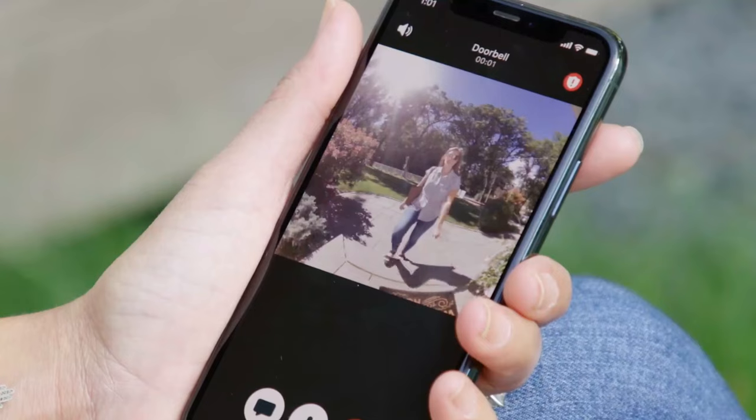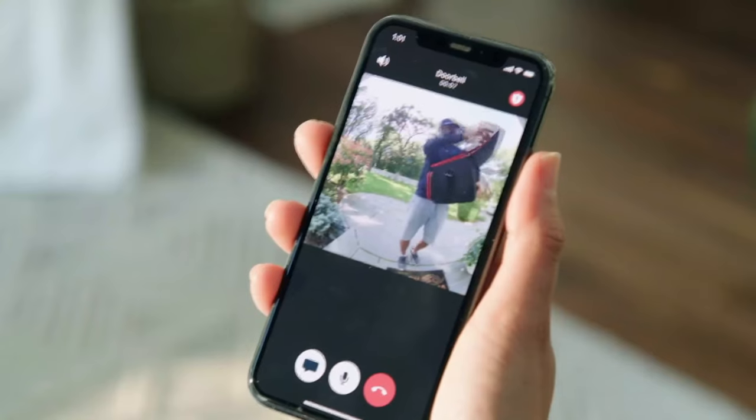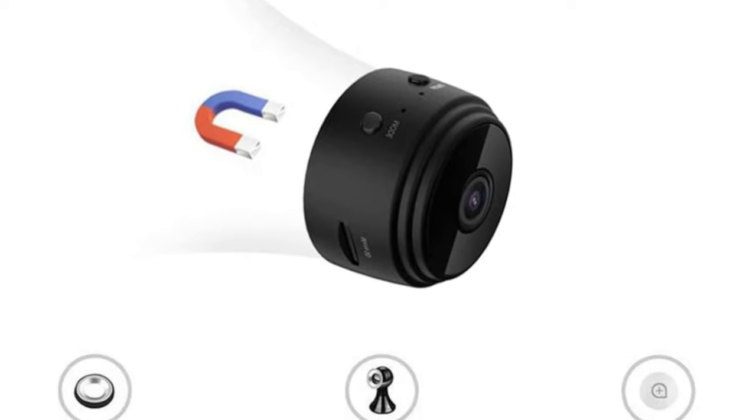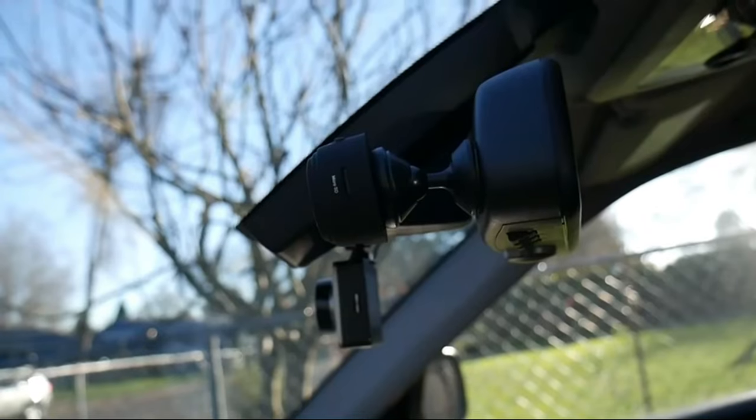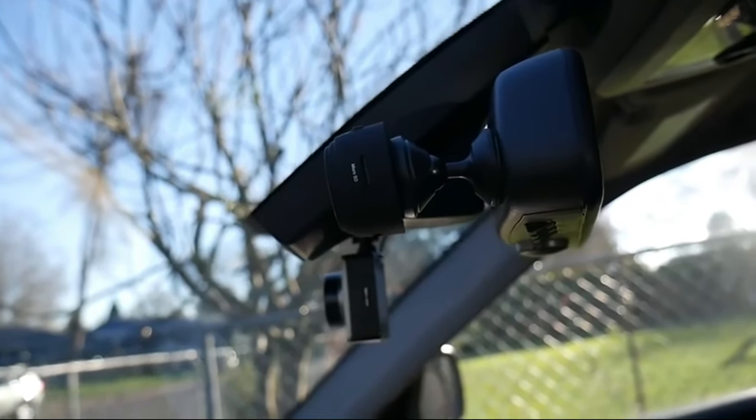This Wi-Fi security camera also features a no-glow IR night vision, making it discreet as it records footage at night. You also get easy playback and snapshots in case you want to take a photo of an event. Unfortunately, it's hard to use without Wi-Fi and will fail to capture a decent video even with its motion detection turned on. But overall, it's still a decent camera.